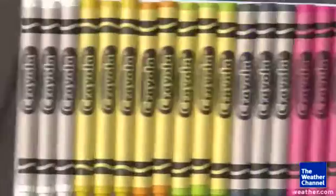We can show this with some colorful crayons — light colors on one side, dark colors on the other — and all you have to do is leave them in the sun, and you'll see what happens.